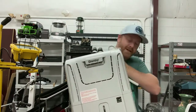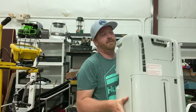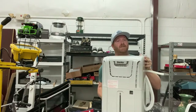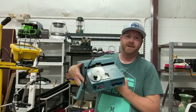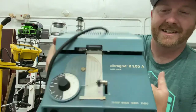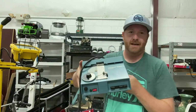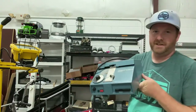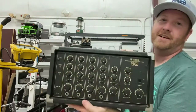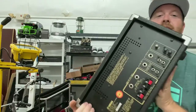This was another Goodwill pickup — I think I paid $19.99 for it. It's a dehumidifier in perfect condition, and I think it's worth about $125 to $150 plus shipping. I also got this VibroGraph B200A for $10, and these are selling for like $80 to $100 plus shipping.